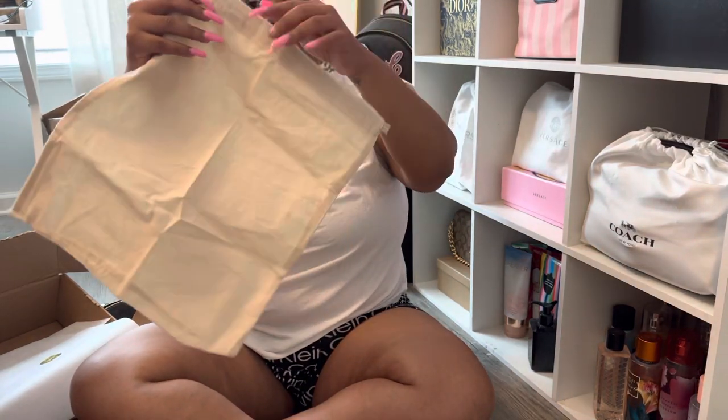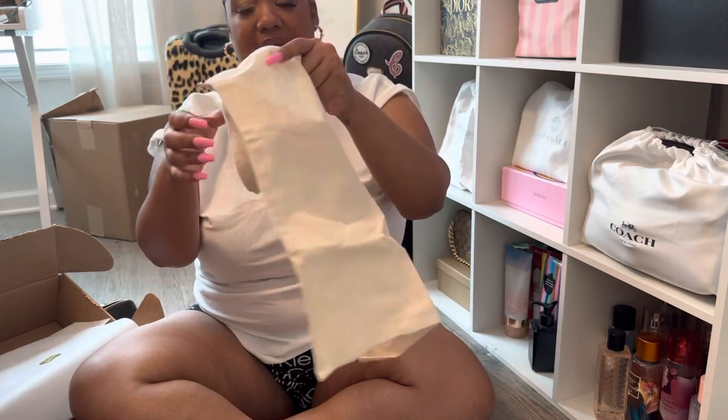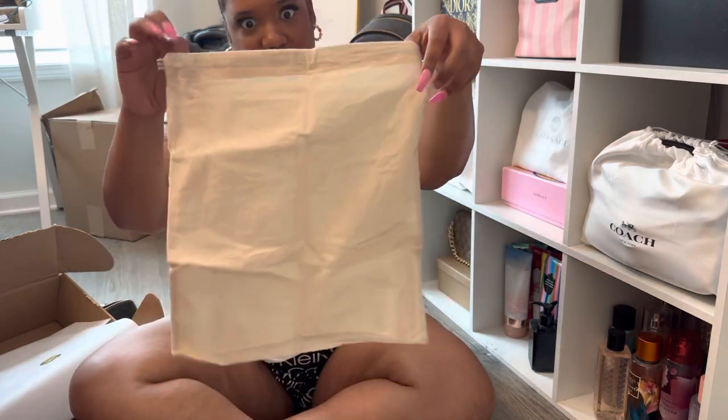Now, this is different — this dust bag isn't as cute as the other Tory Burch dust bags. What's going on, Tory Burch? And this came from Tory Burch itself. Now my baby is hollering in the background. She's over there playing with her brother, so I'm trying to hurry up and get to this so I can go in there and see what's going on.